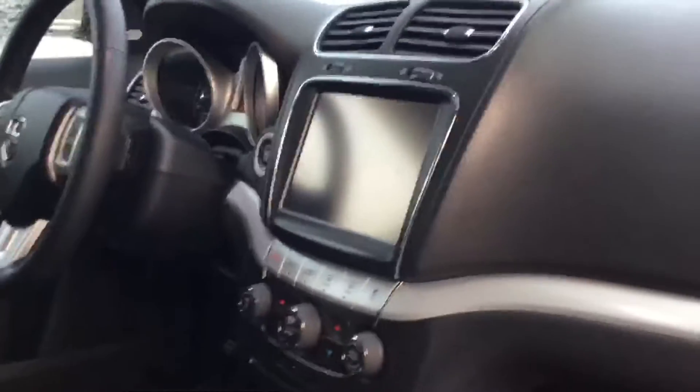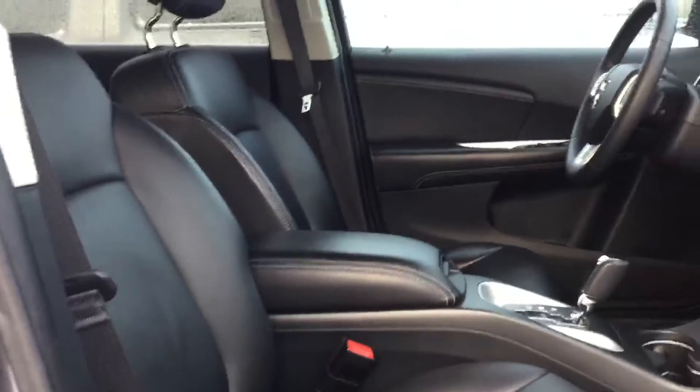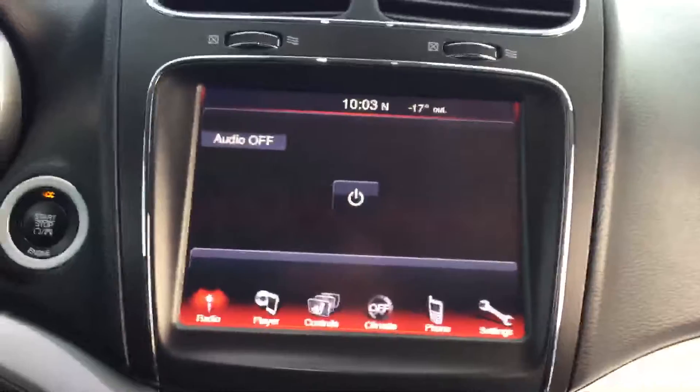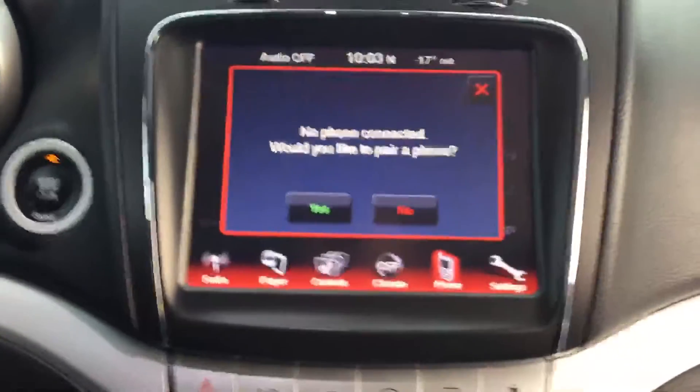As you can see it has a very nice large 8.4 touchscreen. It'll also come with the heated leather seats, a heated steering wheel, and Bluetooth controls so you can connect your phone.